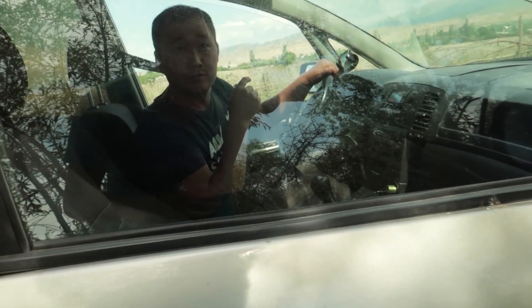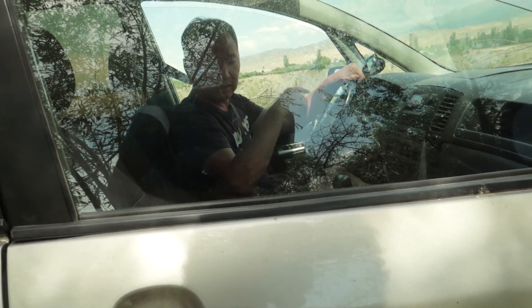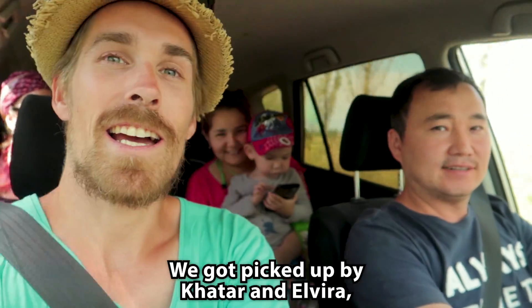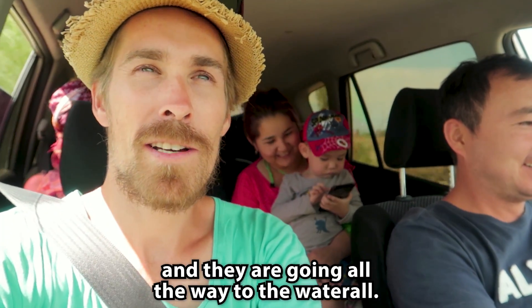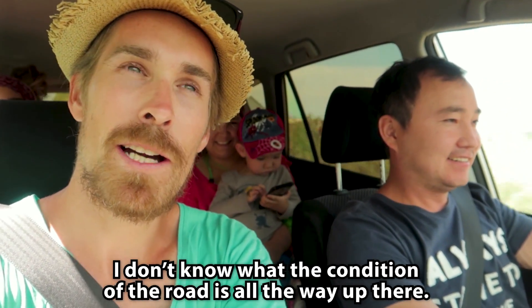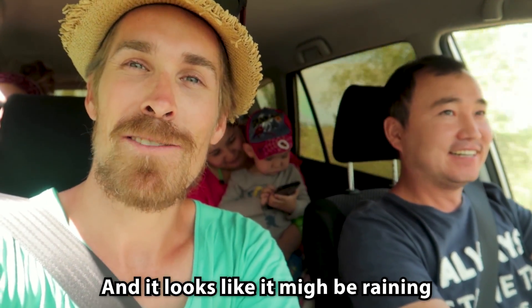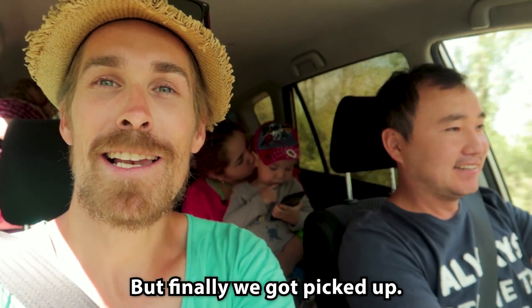Finally got picked up! We got picked up by Qatar and Elvira and Alabek and they're going all the way to the waterfall. I don't know what the condition of the road is like all the way up there and it looks like it might be raining - another good omen - but finally we got picked up!